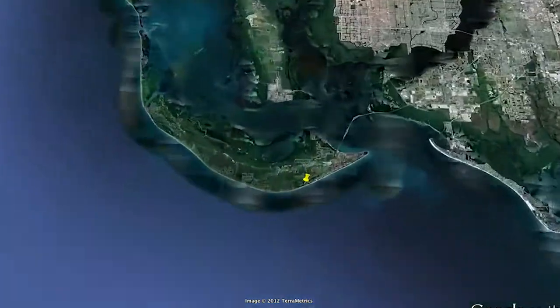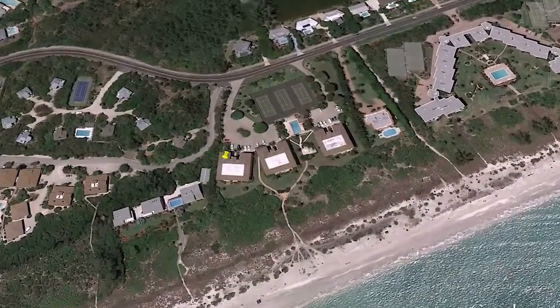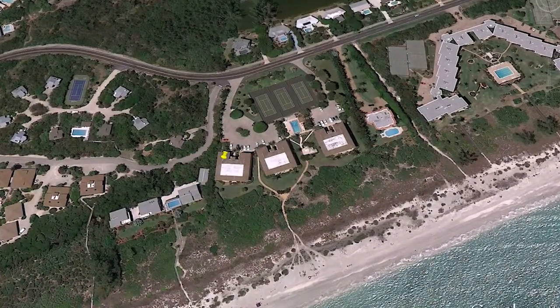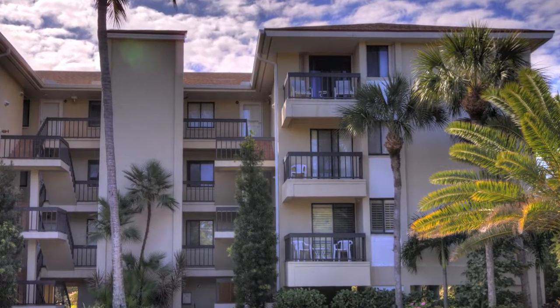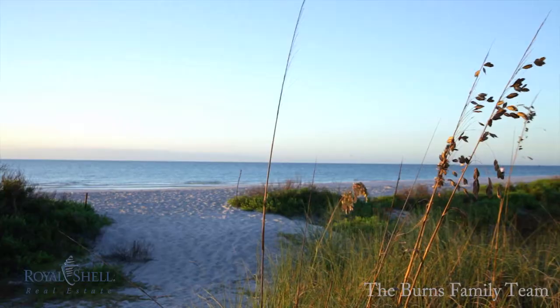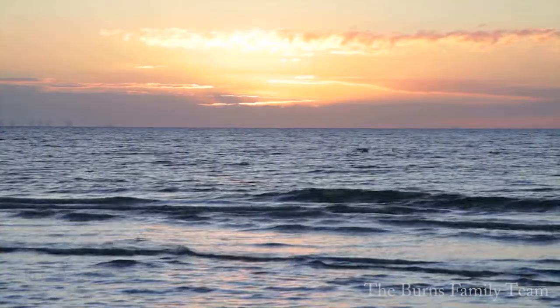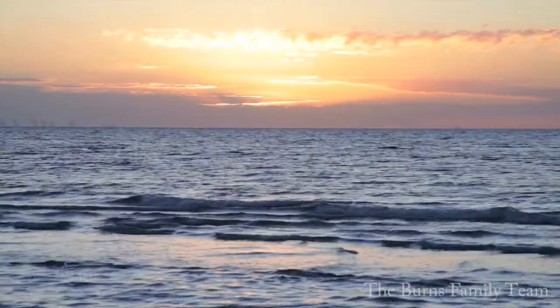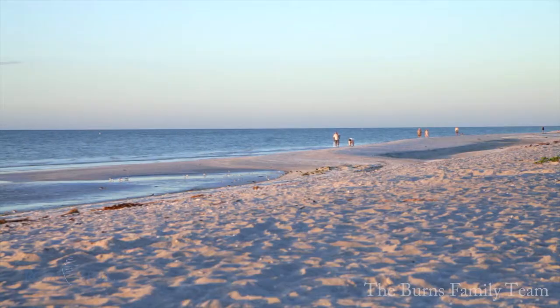Sanibel Island, an emerald shimmering in the Gulf of Mexico. In the heart of Sanibel Island sits the beautiful Sand Dollar Condominiums. Sand Dollar is a 36-unit complex sprawled directly on Sanibel's world-famous sugar sand beaches. Every unit in Sand Dollar boasts breathtaking views of the Gulf of Mexico and invites you to enjoy the beauty of the islands.